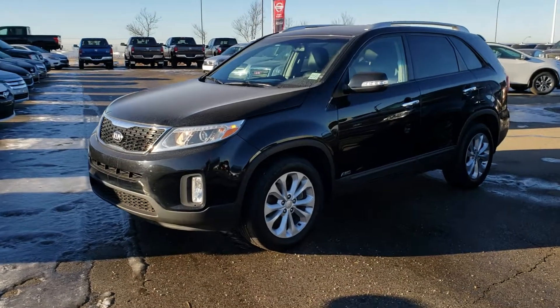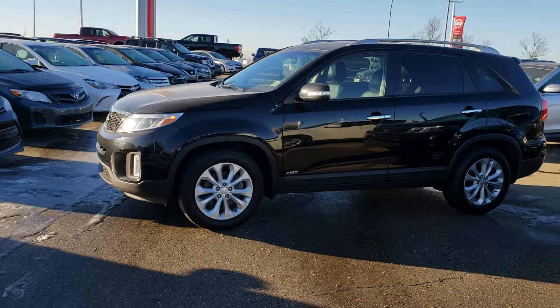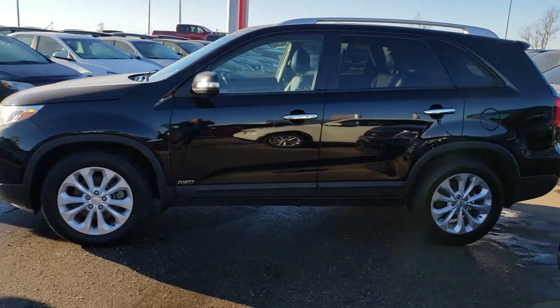Good morning, here you're from Sherwood Nissan. So here is a 2014 Kia Sorento, the one you were interested in. Body's in really good shape, no damage.